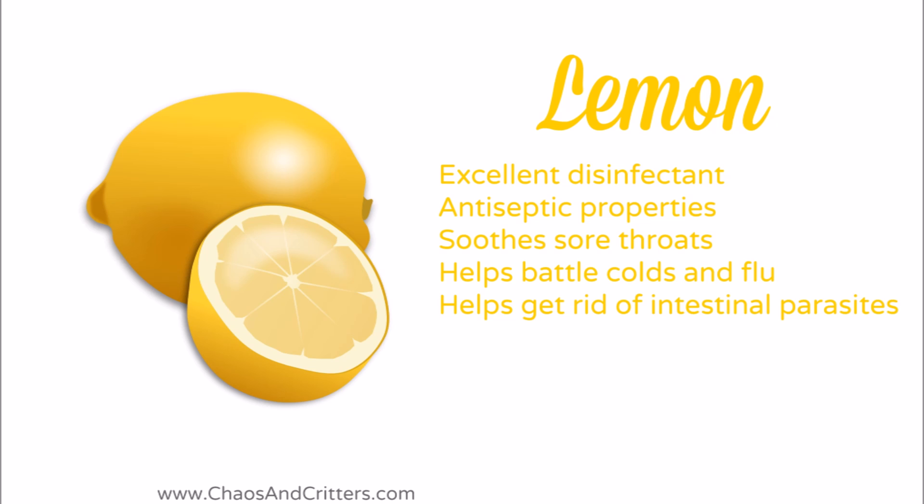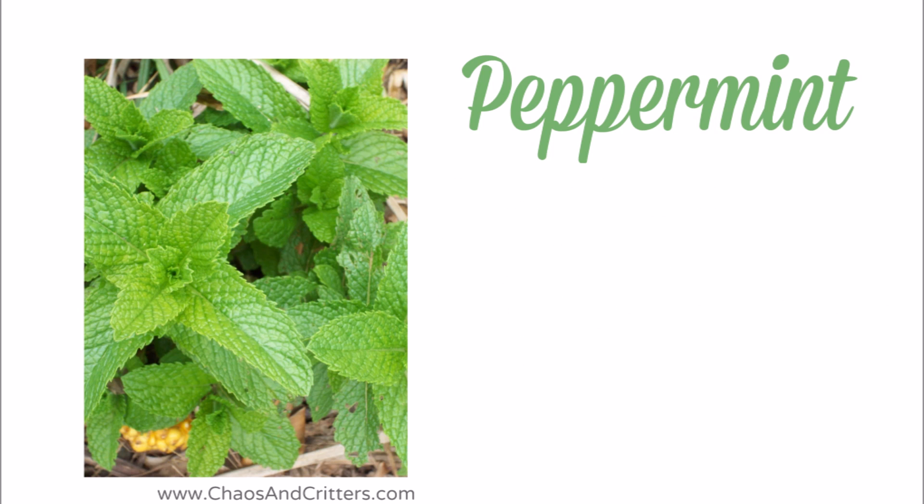It helps to get rid of intestinal parasites. It eases gout symptoms and it even helps your digestive system. Peppermint is another must-have essential oil.